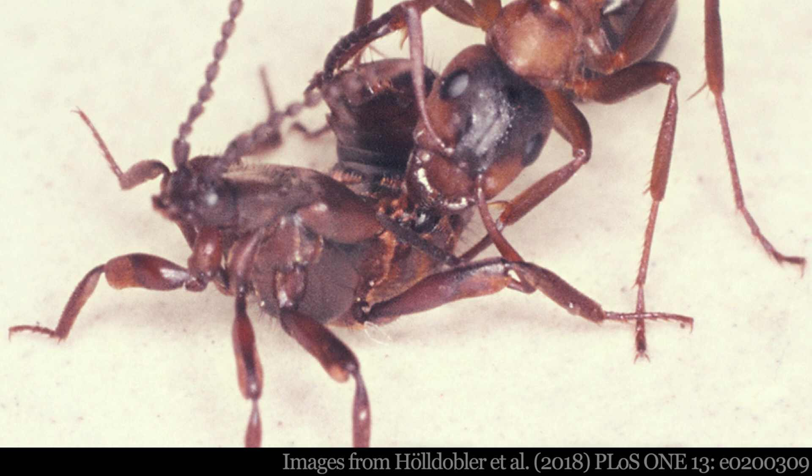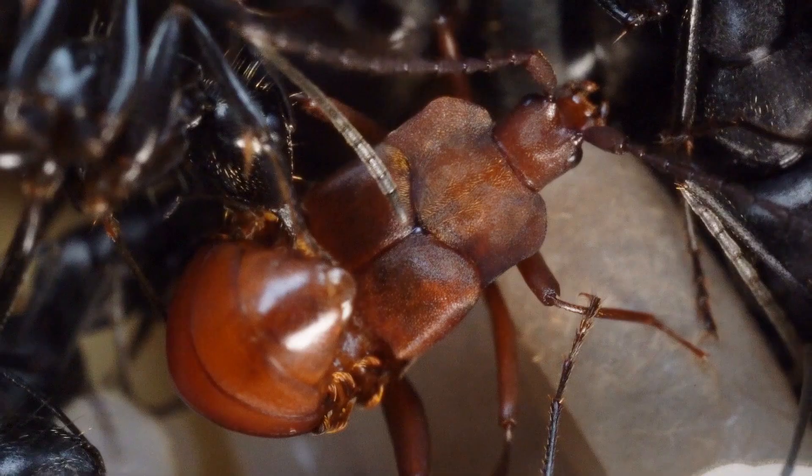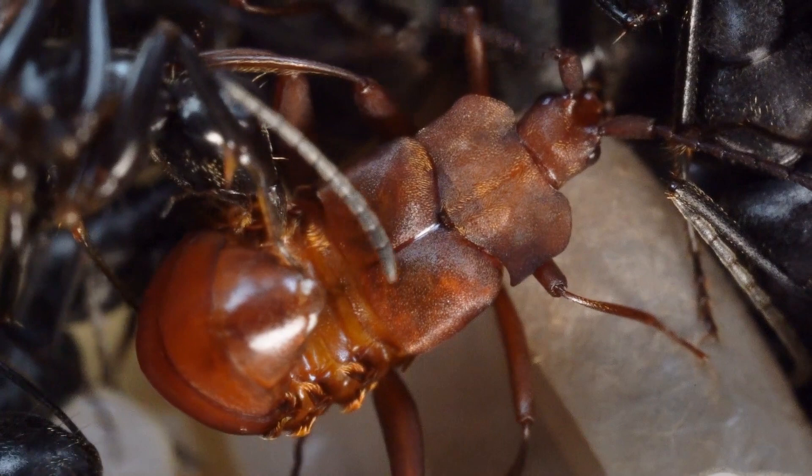After this, the beetles grant the ants access to the sides of their abdomens, which are lined with tufts of hair emerging from a set of glands known as the adoption glands. The ants lick the secretions from these glands, and they grab the beetles by these tufts of hair and transport them into and around their nests.